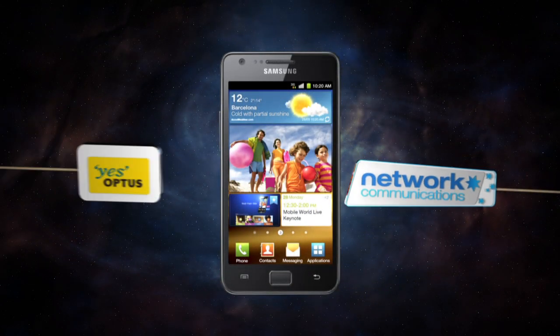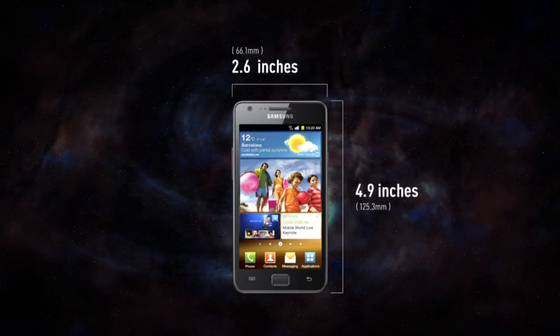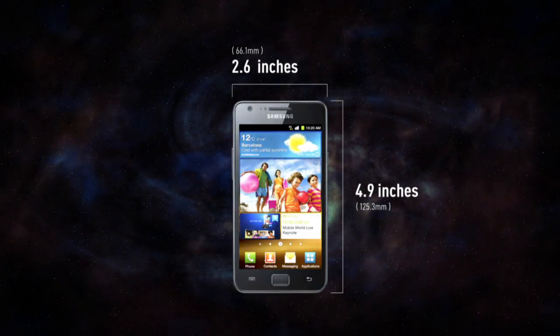The Samsung Galaxy S2 is now available at Network Communications. The ultra slim design with a 4.3 inch display has the best viewing quality of any smartphone.